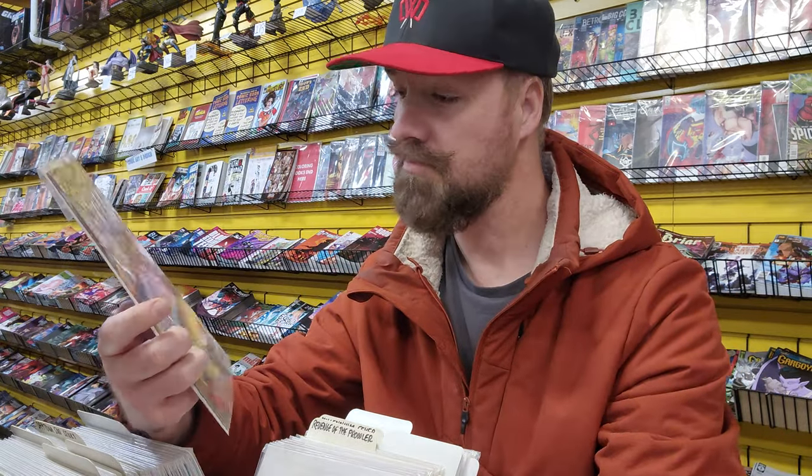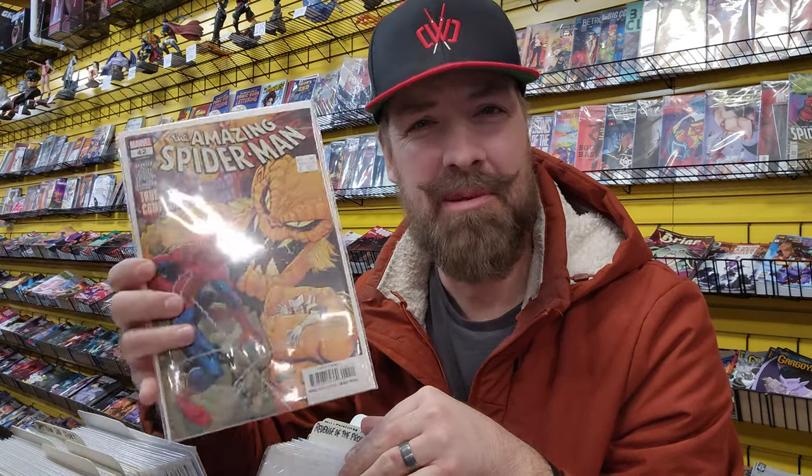This one looks pretty cool. Chad already has like tens of thousands of Spider-Man comic books, so I'm not sure which one I should get him. Let's take a look and see what else they have.